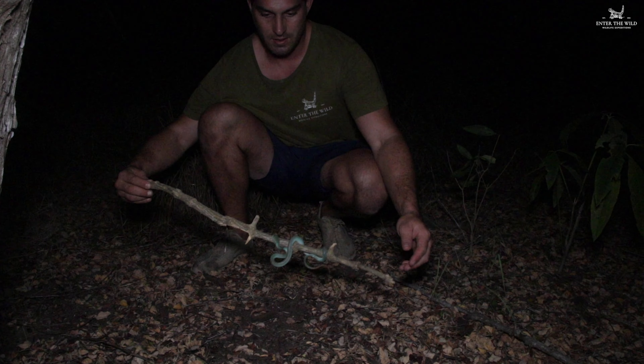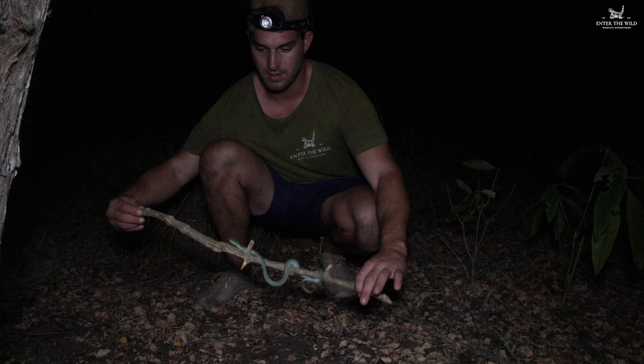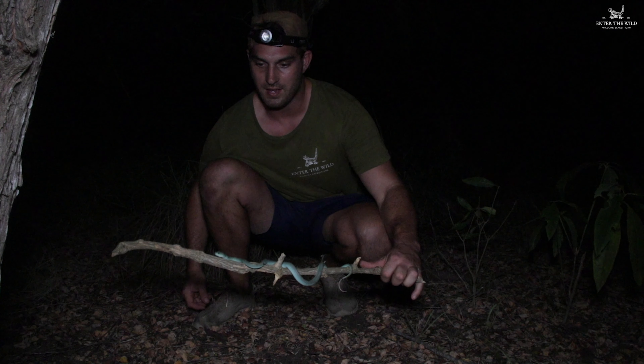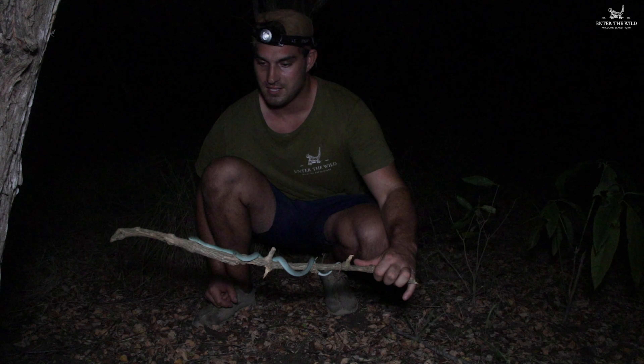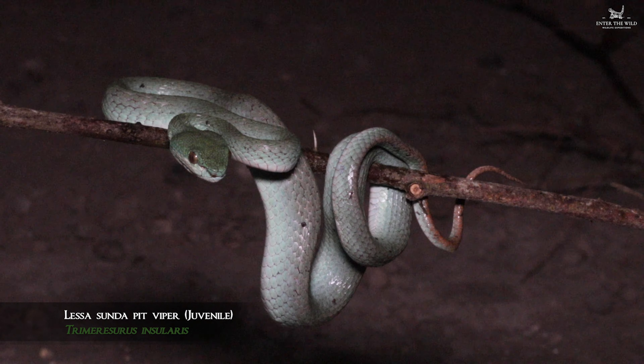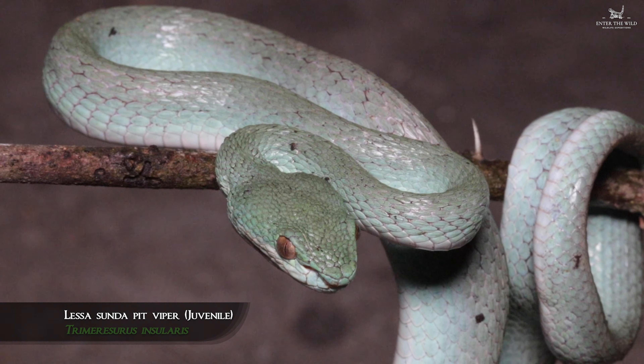What we've got here is the Lesser Sunda Blue Pit Viper — one of the rarest snakes here in Indonesia. We've been searching for it all night, but not that long, and we were hoping we'd get one and we got one.